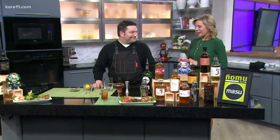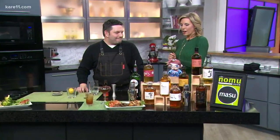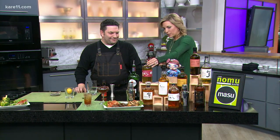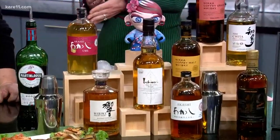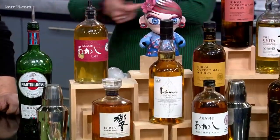Thank you for having us. Thanks for being here. Okay, so I've never actually had a Japanese whiskey. Can you tell me about why they're growing in popularity and what makes it different from, you know, maybe the Kentucky whiskey and things like that?